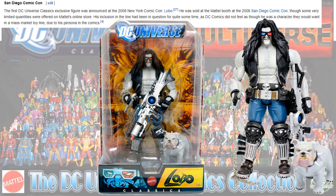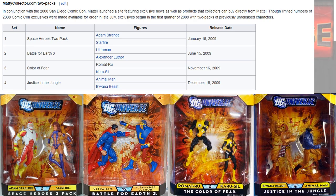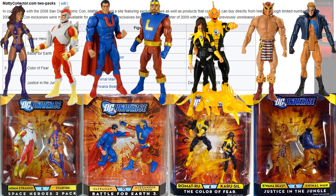At San Diego Comic-Con in 2008 you had the Lobo and Dog. And some Mattycollector two-packs: you had Adam Strange and Starfire, Ultraman and Alexander Luthor, Romat-Ru and Karu-Sil, and Bwana Beast and Animal Man.